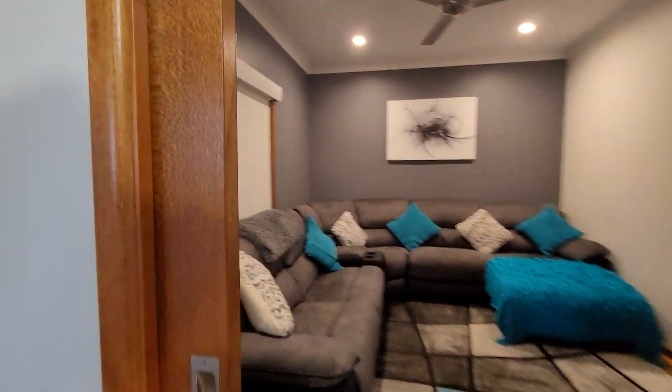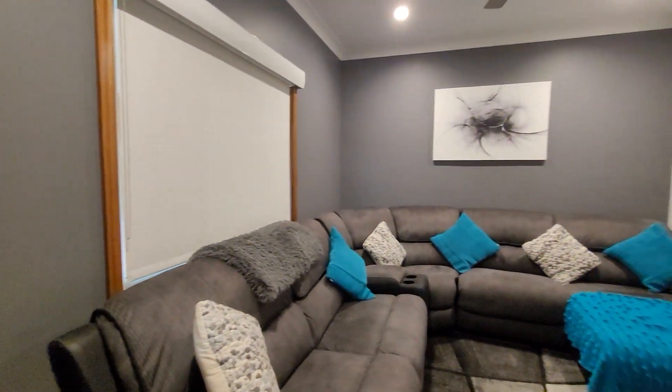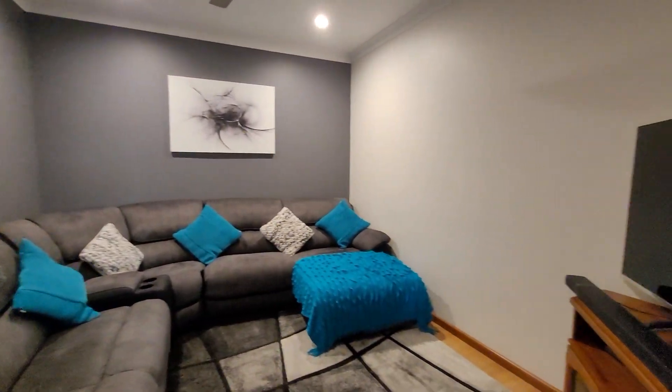There's a separate media room that can be closed off, or used as an optional fifth bedroom if you didn't want to use it as a media room.